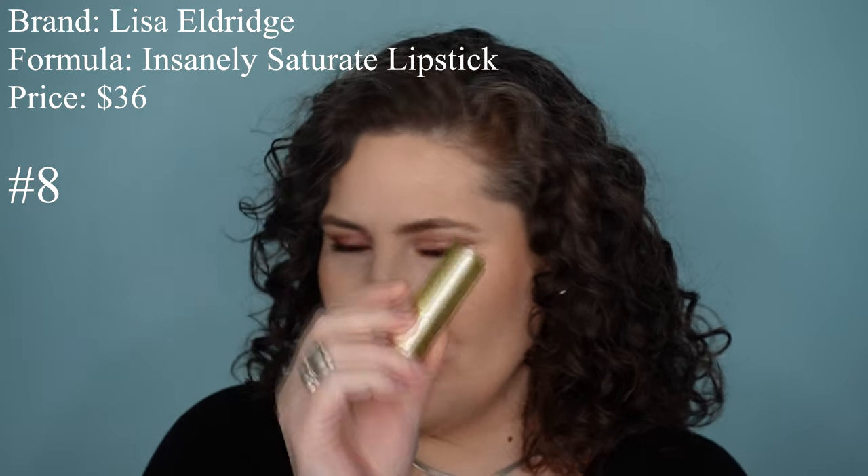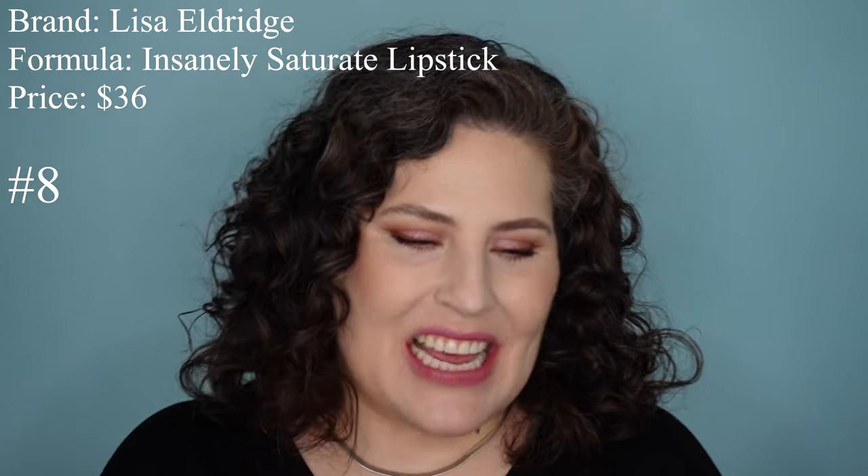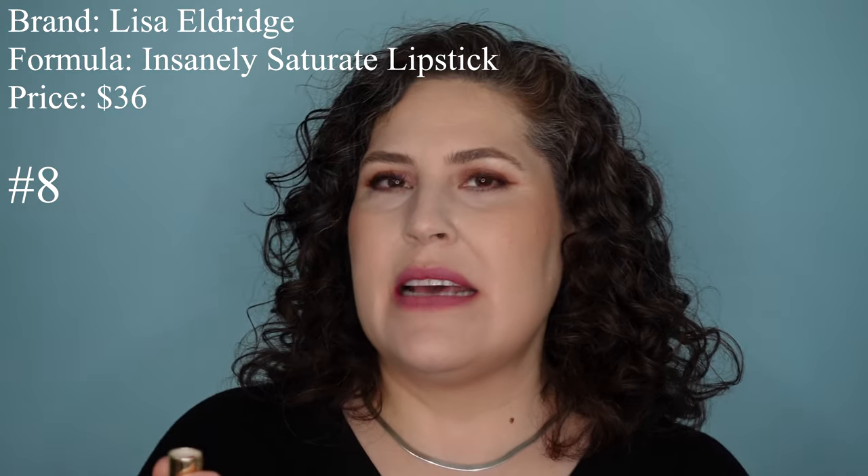The next lipstick is one of my absolute favorites — it's from Lisa Eldridge, the Insanely Saturated Lipstick. It's kind of a demi-matte and it's $36. There's only one other lipstick in the lineup that's less expensive than this, and I love this formula. It feels so creamy going on. It glides on. This wears like a champ — I've had this on, especially in this pale pink shade, for more than eight hours. I love this lipstick.